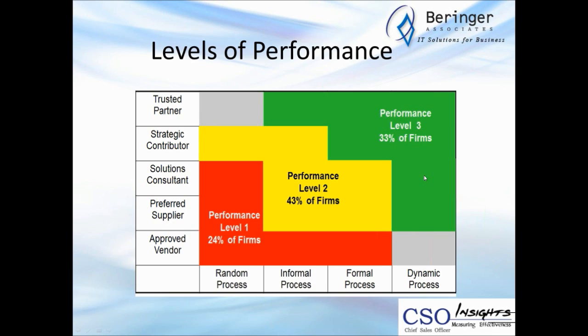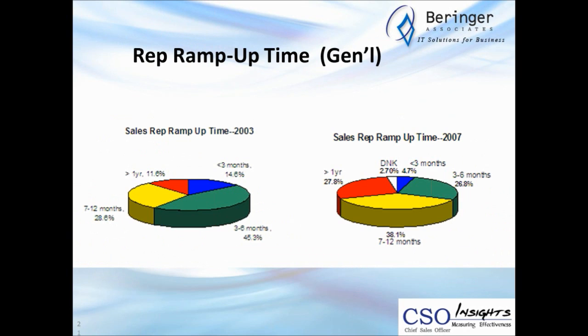The four metrics we use to define performance levels are: the percentage of reps meeting or beating quota, the percentage of overall revenue plan attained by the company, forecast accuracy, and total rep turnover. There are dramatic differences between performance levels one, two, and three with respect to those four metrics.